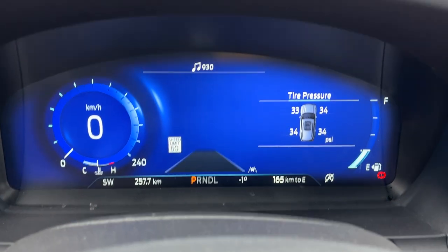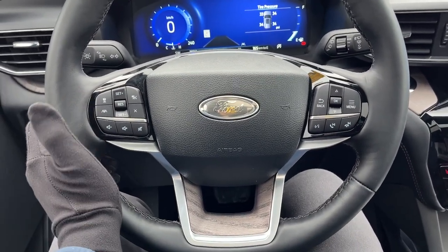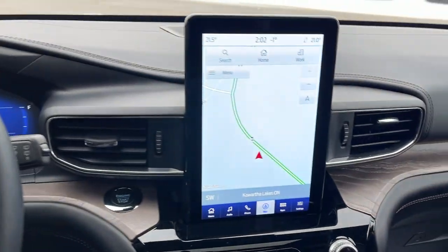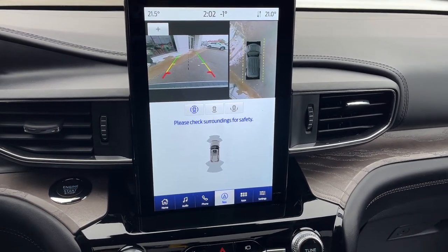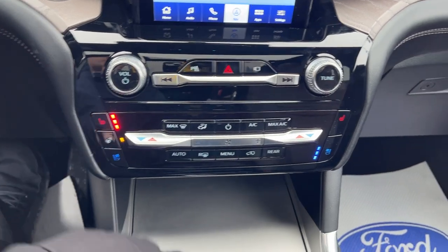Stepping into the vehicle, you do have your customizable digital display right behind the steering wheel. A really comfortable steering wheel that has adaptive cruise control and lane centering, and it is a heated steering wheel. With the tech package, you also get the 10.1-inch LCD touchscreen. Popping it in reverse, there's your 360 and reverse camera view, then you have your different climate controls, heated and cooled seats, and heated steering wheel controls.